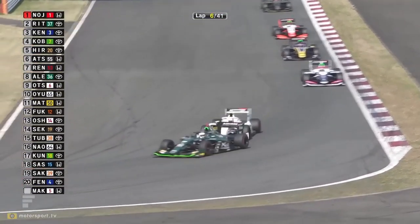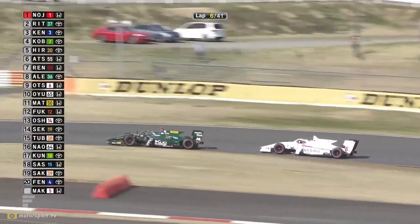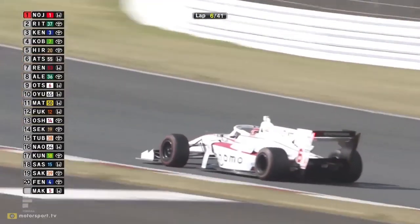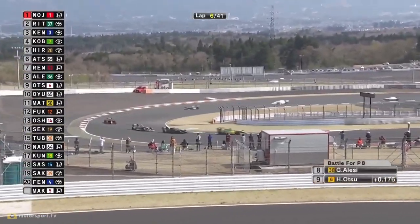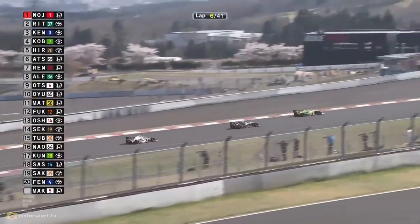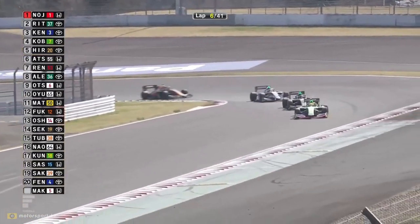Matsushita - don't forget there's a penalty hanging over him; we expect it to be a drive-through. Otsu just tries to size up Alesi but can't quite make the move stick. Good to see Oyu on the move again - he was the biggest mover in yesterday's race. Nakajima Racing haven't got their qualifying setup quite right but on the racing side, the race pace and ability to overtake, it's a different story.